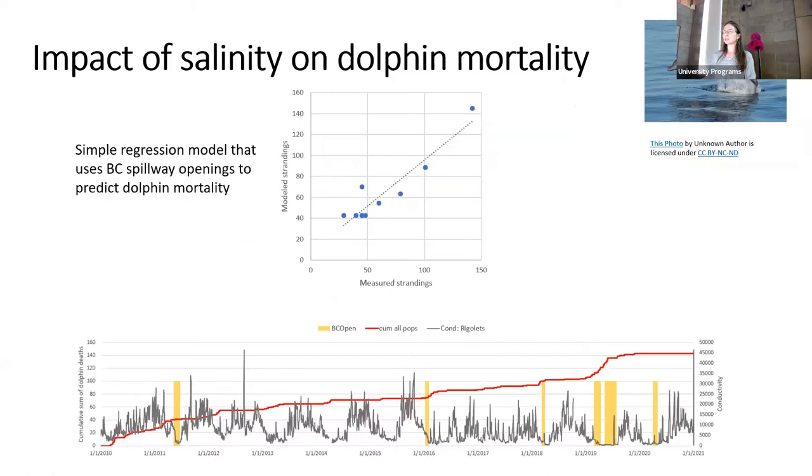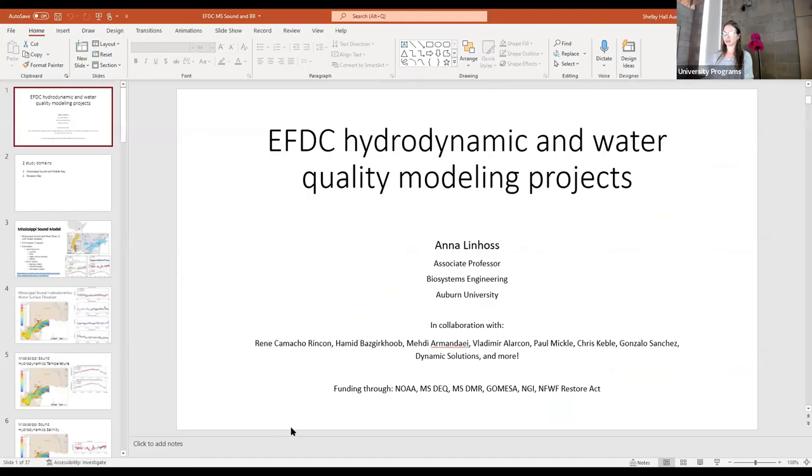We're using Lagrangian particle tracking to hindcast and figure out where those dolphins that died actually originated. We know where they washed ashore and can estimate how long it's been since their death. We can essentially backtrack to figure out where those dolphins were when they actually died, and what the salinity was like at the time of their death.